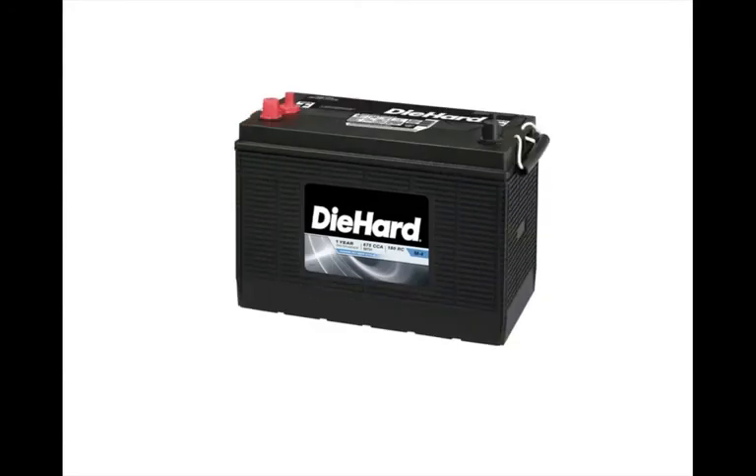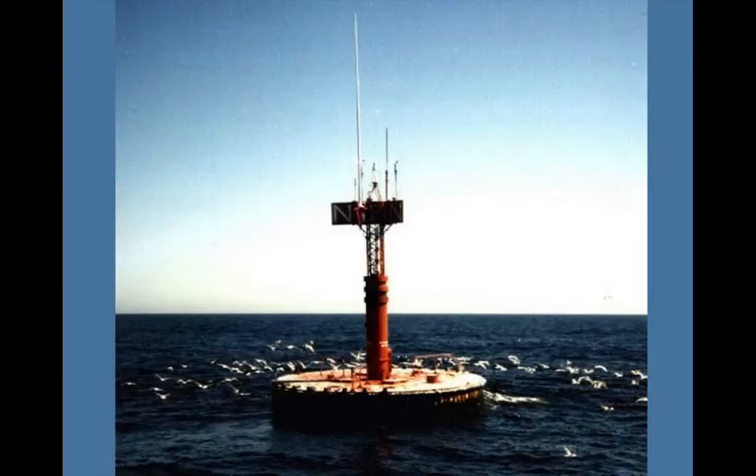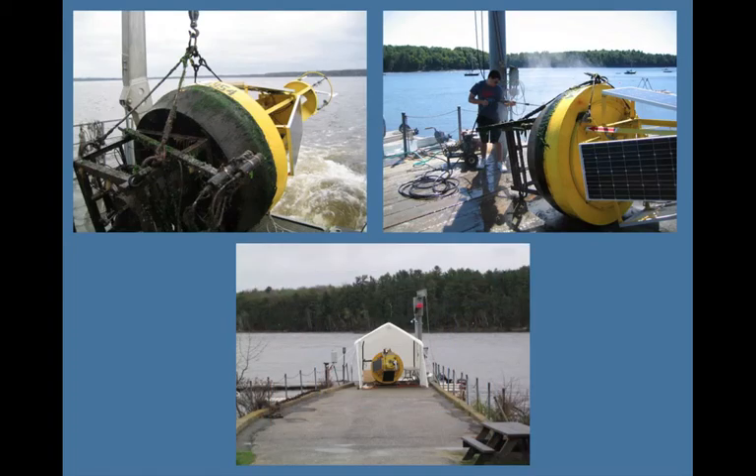Large batteries power the equipment. These batteries are in the hull and are charged by solar panels mounted near the top of the buoy. Some buoys are set out in the ocean long term and may receive maintenance checks at sea every couple of years. Some buoys are set out for only certain months of the year and then stored on land the rest of the time.